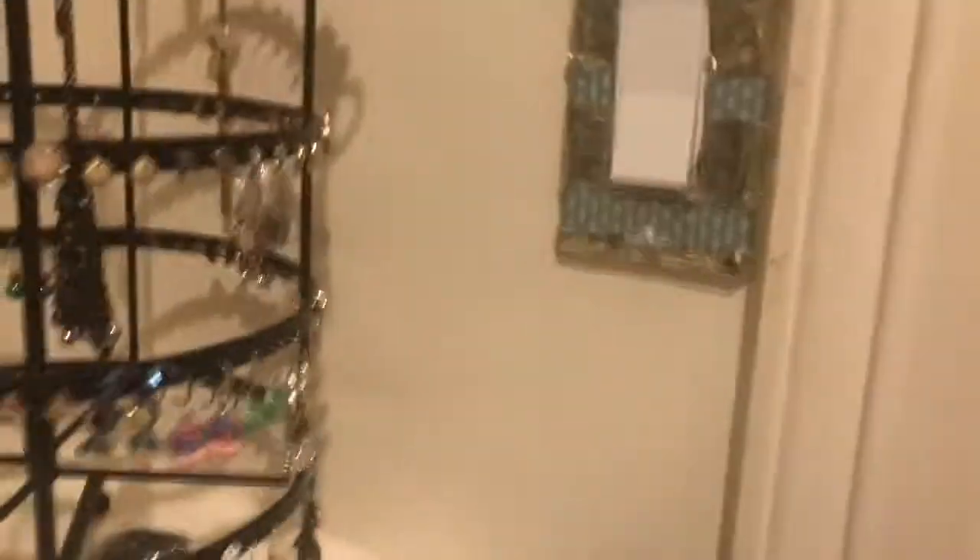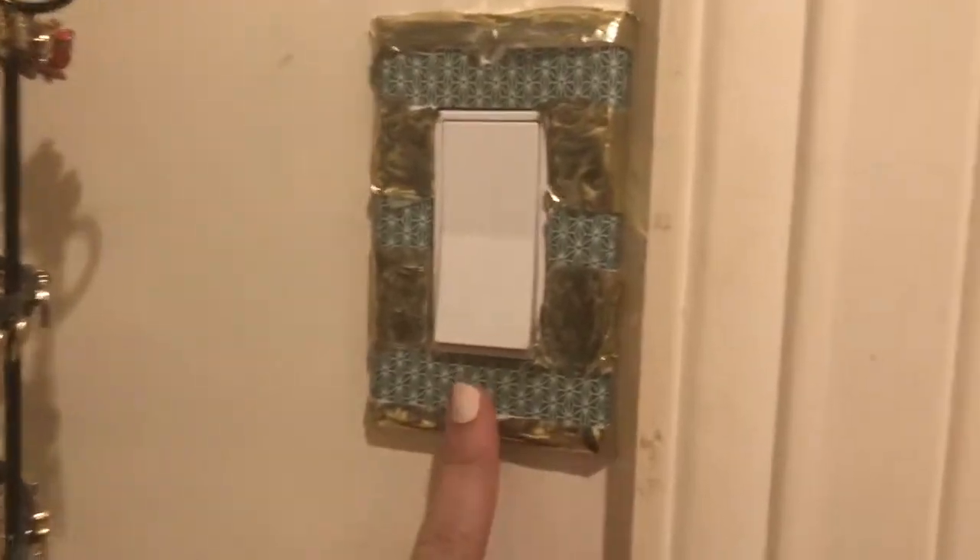And that's pretty much it — that's my closet! I decorated this light switch by myself, and I installed, if you can see it, this Ikea light, which has like a rose gold inside and a white outside. My mom and I installed that. This is also from Ikea, so I love my Ikea storage.